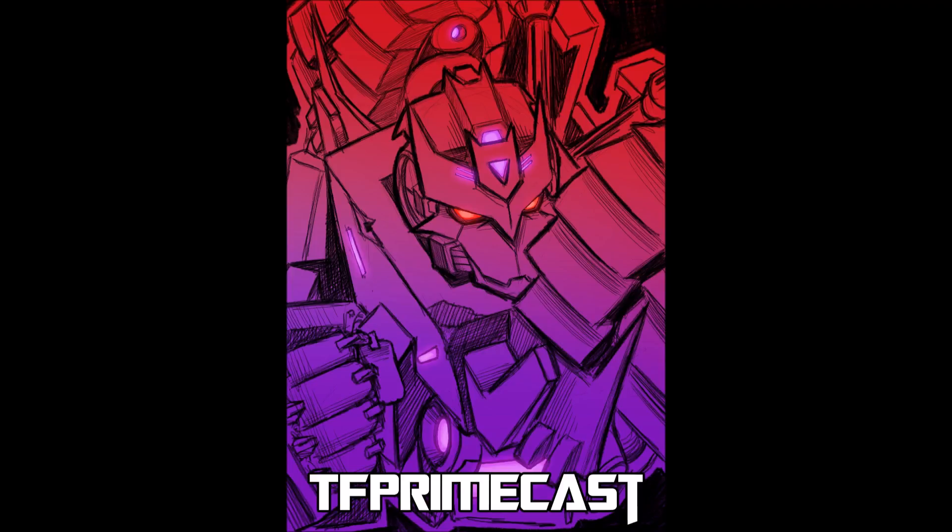Hey guys, this is Aramis Prime from Nerdy Geek Talk, the source for all your Nerdy Geeky needs, and we have episode 12 of TF Primecast. That is Octanus Prime, my fellow co-host. So it's been a little while since we've done this — have you gotten anything new since the last time?